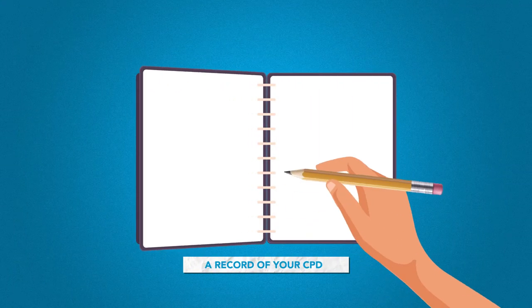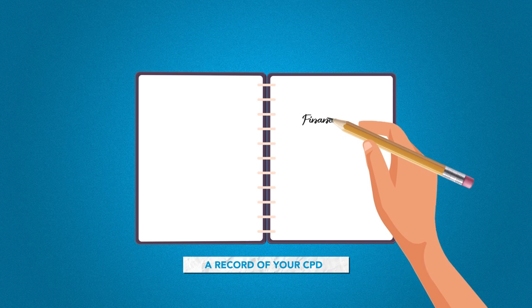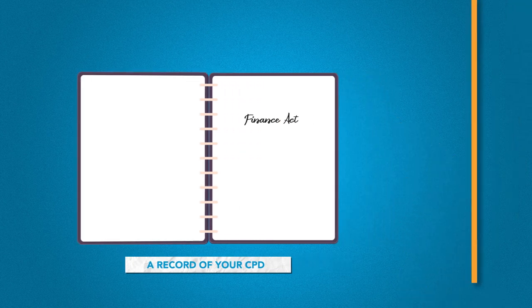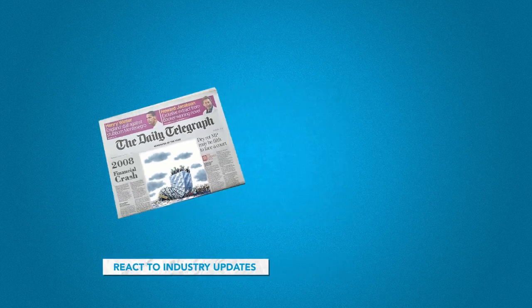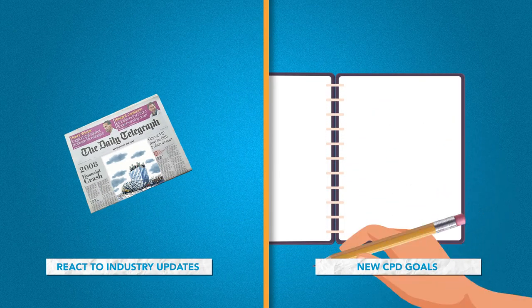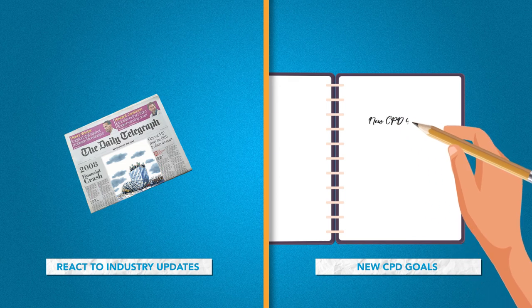Finally, what did you learn? Keep a record of your CPD and reflect on what you've learned. Review your plan to make sure it remains relevant. Reacting to new rules, technology, or shock events by adjusting your CPD plan will help you remain employable in a rapidly changing and competitive industry.